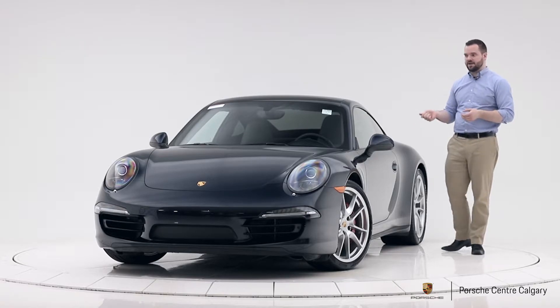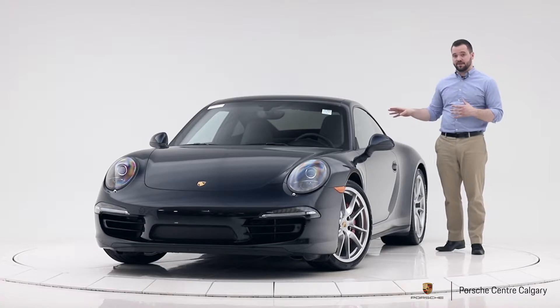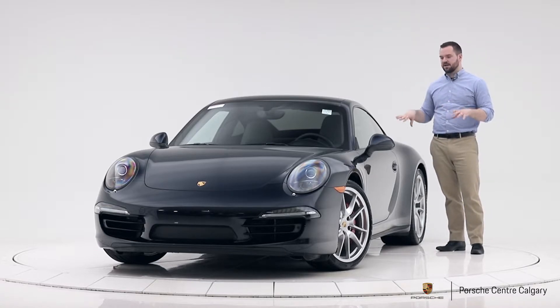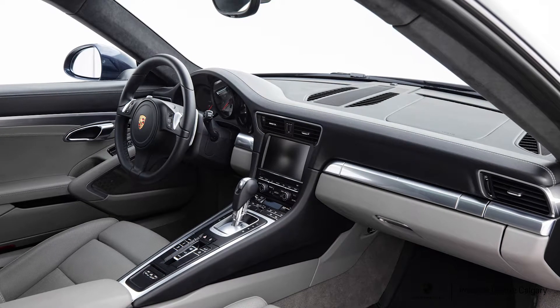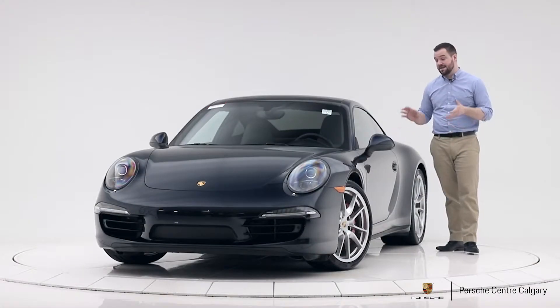To get that interior, you had to have the full leather interior, so this obviously is that. Your dash is fully leather wrapped, so is all the doors, the under part of the dash to the glove box — all that stuff, fully leather wrapped. So the inside is a really nice place to be.